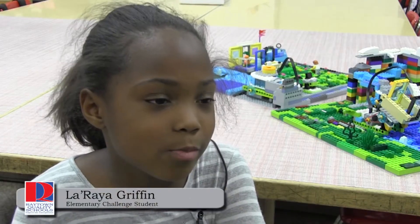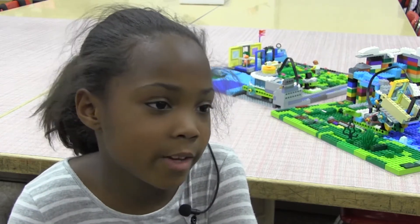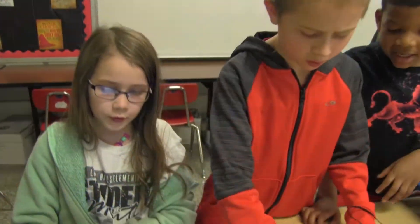I learned that we have 2% of fresh water left and 1% of it is left in glaciers. Once students identified a problem that they needed to solve, they started thinking about a solution to that problem.